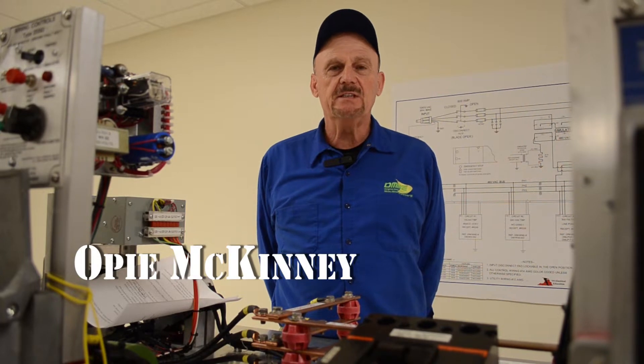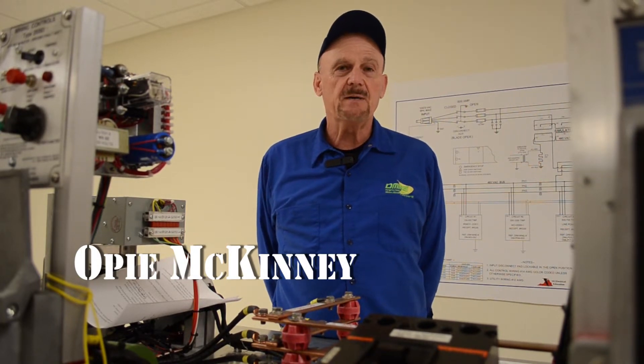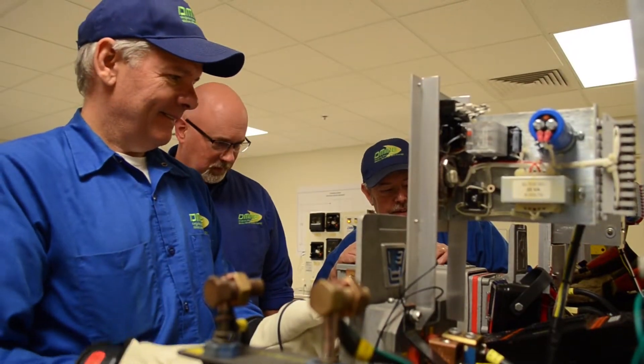Hi, I'm Opie McKinney with the Virginia Department of Mines, Minerals and Energy. I'm here today to talk about some opportunities we have for our electricians out in the mining industry.